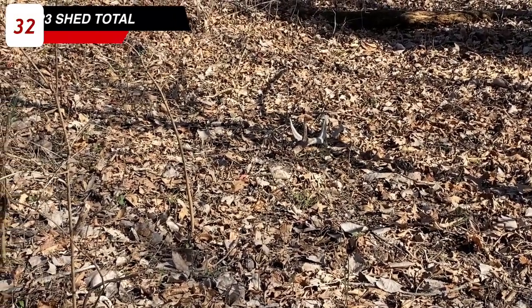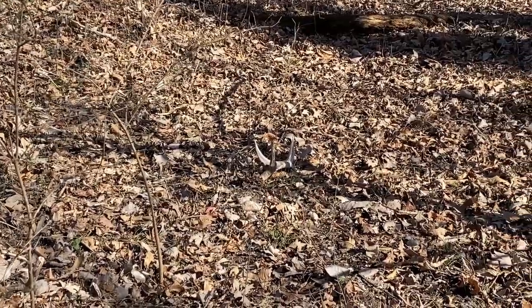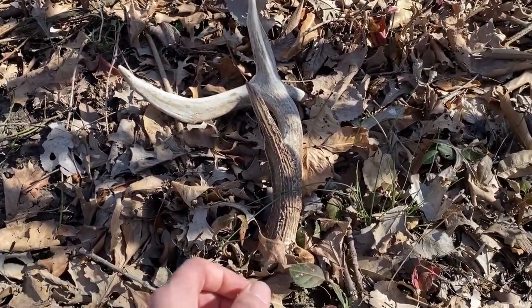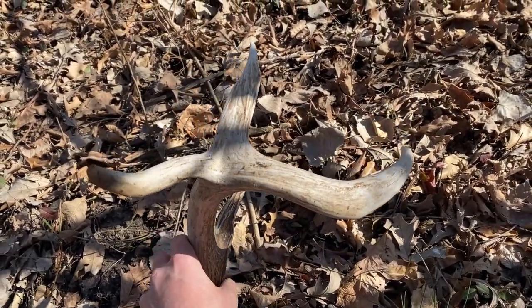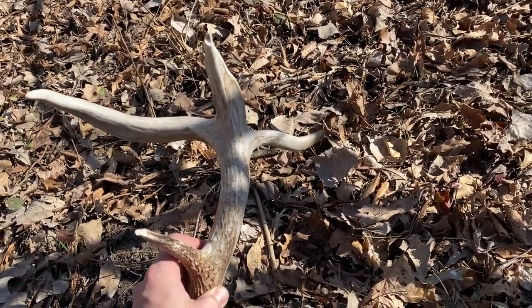Finally got a fresh one today. I'm not sure what this shed's got going on — looks like it might have a drop tine. I walk this strip of timber every year just because it looks so bucky, and I never find anything in here. And I finally found one. This thing is a wiry one, man. Holy cow. Look at that — that is a cool shed. It's been down for a while, but that is freaking neat. Don't know that deer.